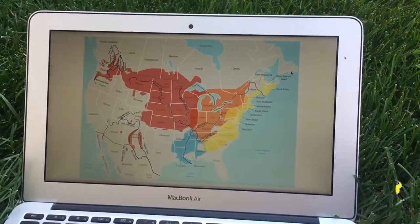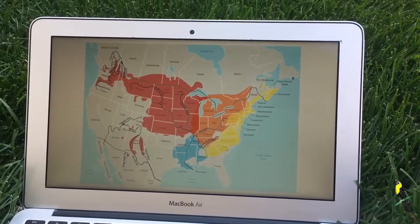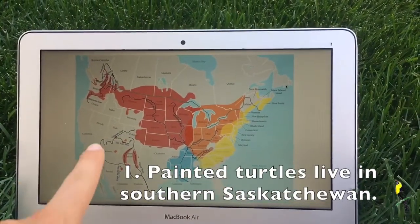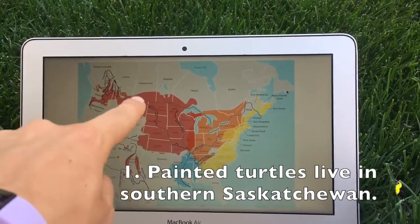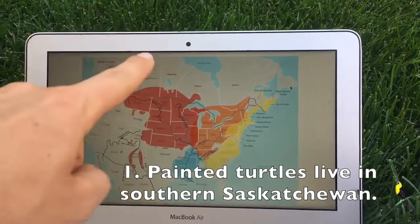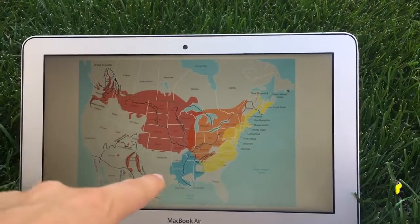Here we have a map of Canada and the United States showing us where the painted turtle lives. The red is where Saskatchewan is, and we can see that painted turtles can be found around where we are and maybe just a bit south. So the wolf would live in the north, and the painted turtle lives around where Yorkton is and south of that too.